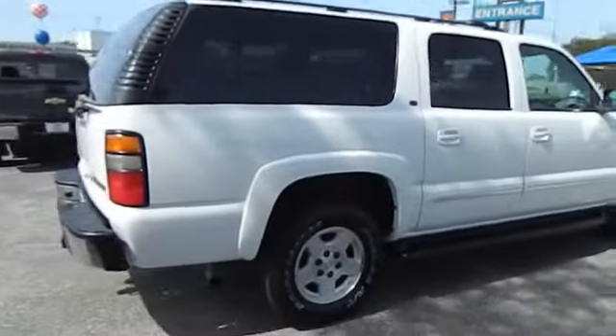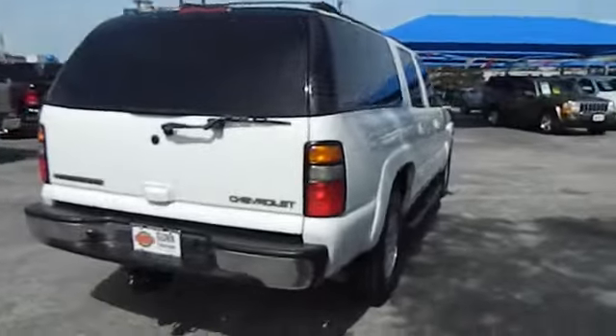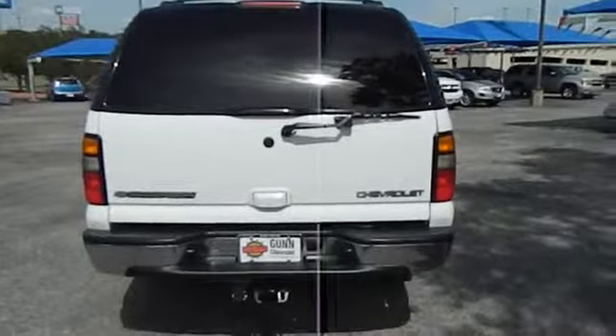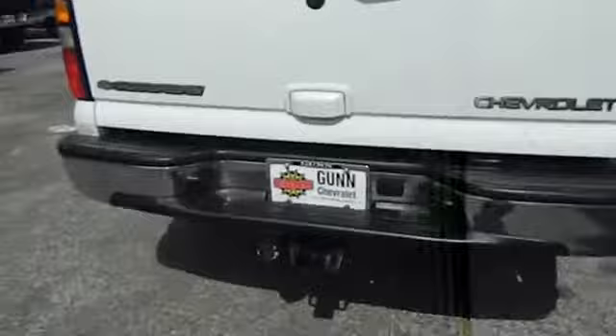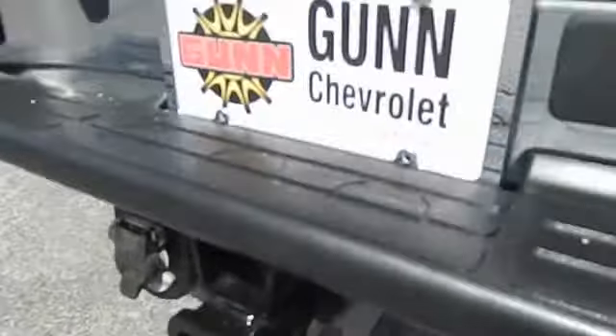Running boards, power steering, air conditioning front, automatic transmission, cruise control, compass, fog lamps, remote power door locks, passenger airbag, power windows, tachometer, daytime running light, tilt steering wheel, privacy glass.